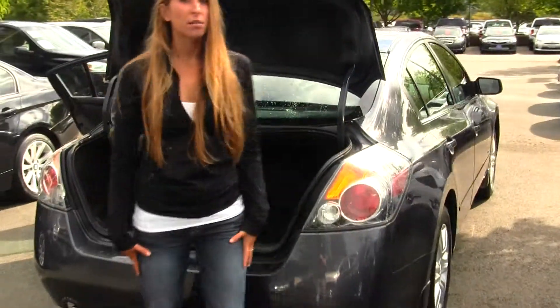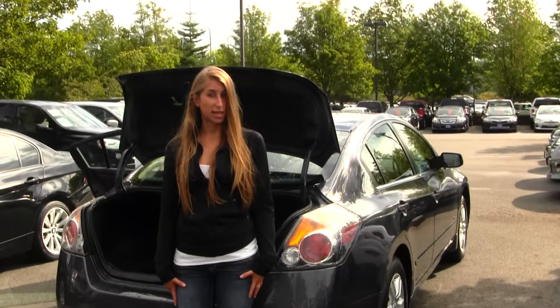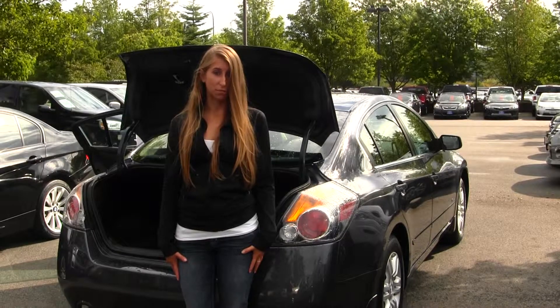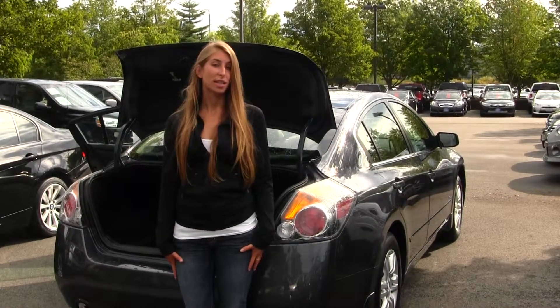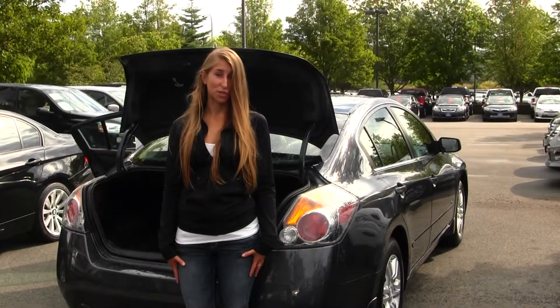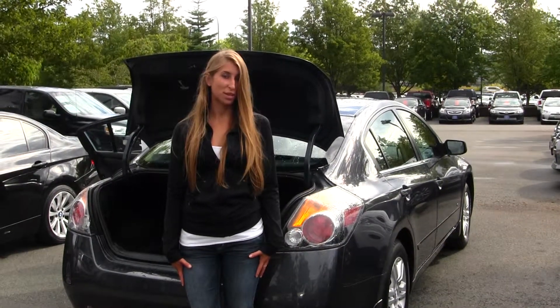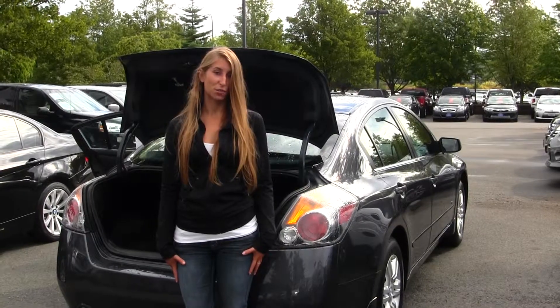All of our inventory here goes through an extensive service and safety inspection. They are beautifully detailed so you can purchase with confidence. Give us a call today to set up a test drive with one of our professional sales representatives at 425-427-0101. Thank you for clicking on our virtual tour.